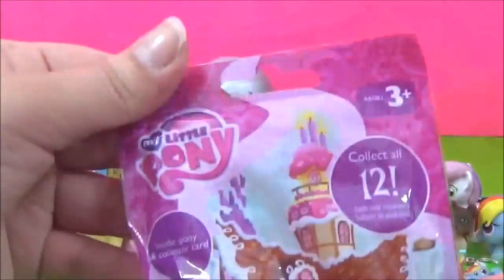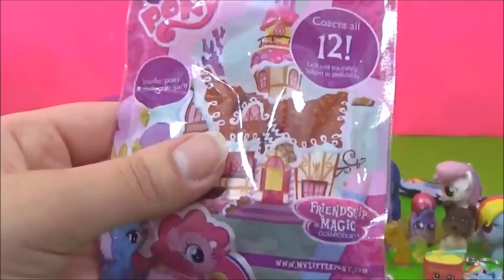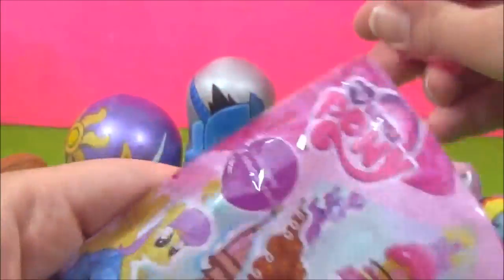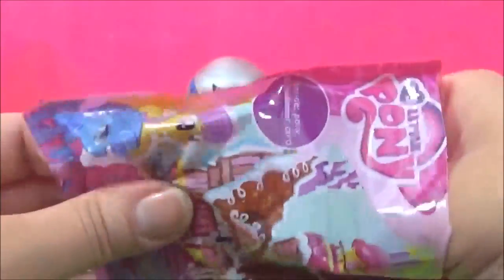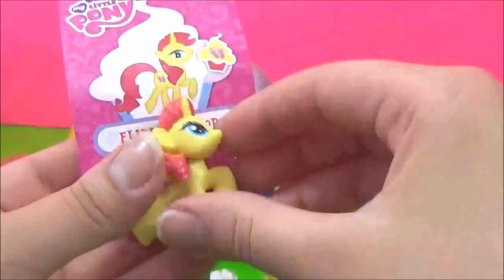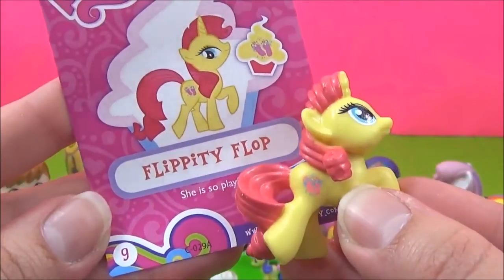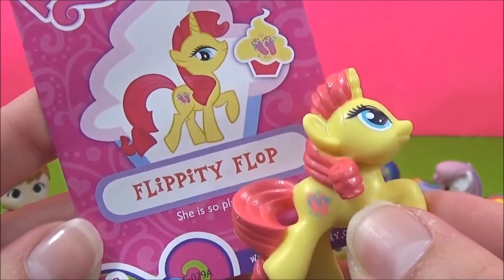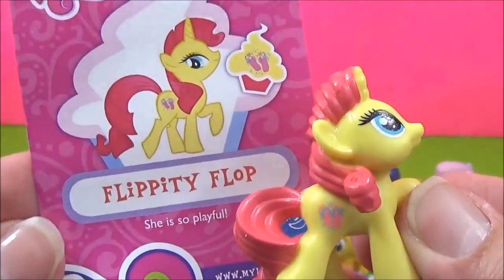The next thing we got is a My Little Pony Blind Bag! And we got Flippity Flop! She has Flip Flops for her Cutie Mark! She is so playful!